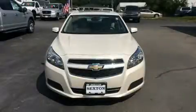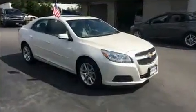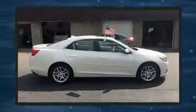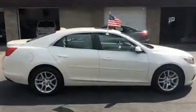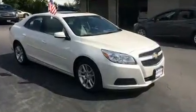Discerning drivers will appreciate the 2013 Chevrolet Malibu. With less than 40,000 miles on the odometer, this four-door sedan prioritizes comfort, safety, and convenience. It features a front-wheel drive platform, an automatic transmission, and a 2.5-liter four-cylinder engine.